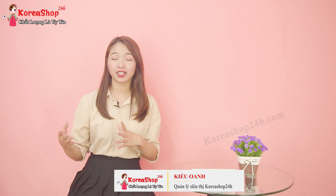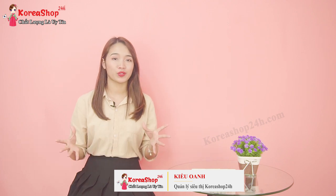Xin chào các bạn! Chào mừng các bạn đã quay trở lại với kênh siêu thị Hàn Quốc Korea Shop 24h. Mình là Kiều Anh, người sẽ đồng hành chia sẻ các thông tin làm đẹp tới cho các bạn.